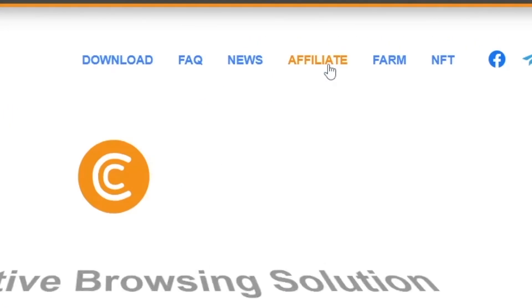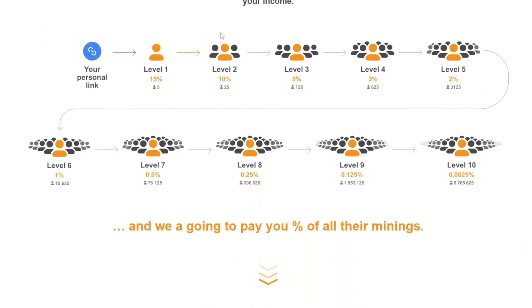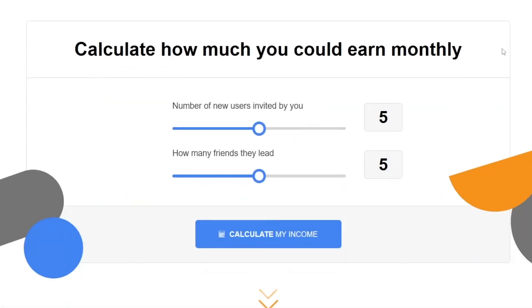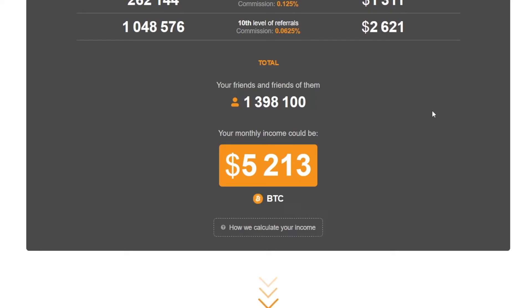There is also one more option — if you click on affiliate, these guys have a unique referral program that scales on 10 different levels. You can develop your own mining network. For example, if you invite one user and he or she starts mining, you are gonna get 15%. And if that person invites also one person of their own, you are getting 10% of that person as well. It goes on 10 different levels. They made it easy to understand with this calculator — let's say you got 4 friends and they invite 4 friends as well, and you can see that you can get $5,000 for that.